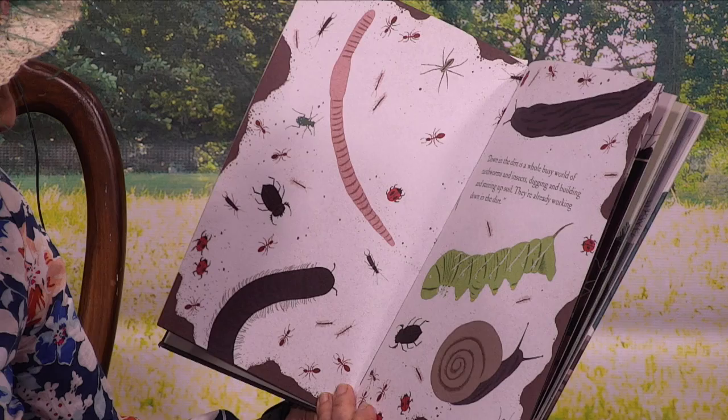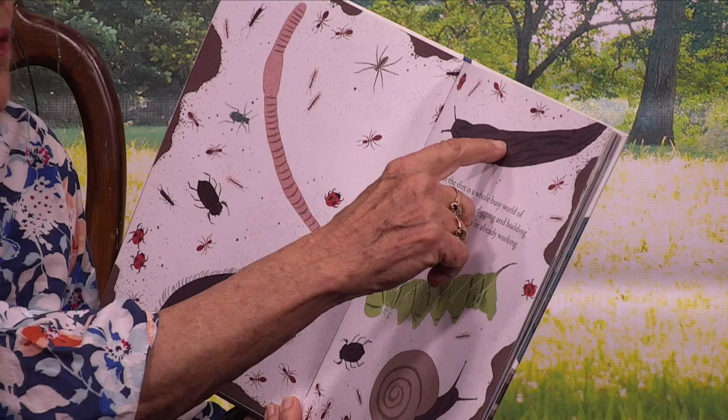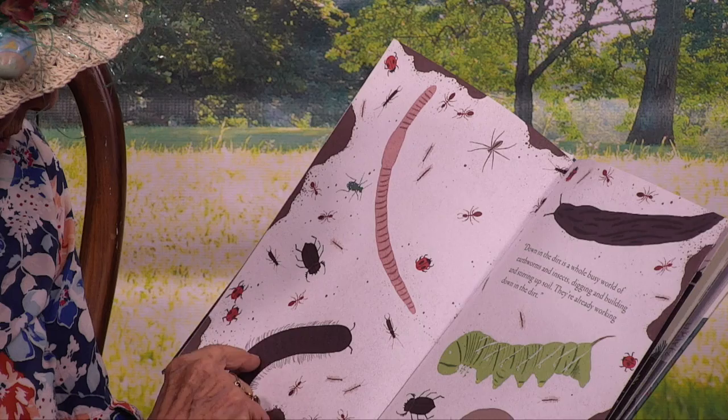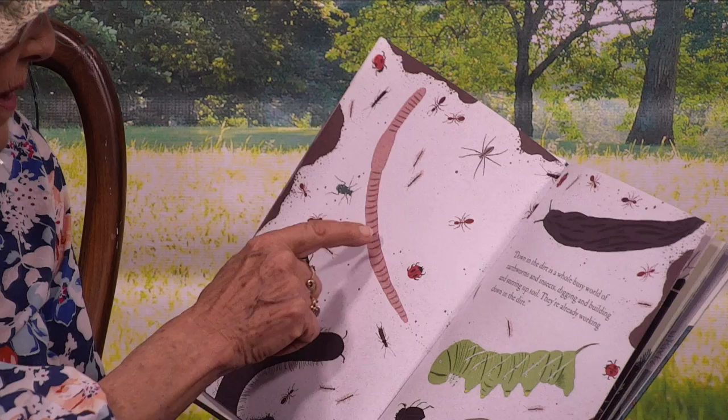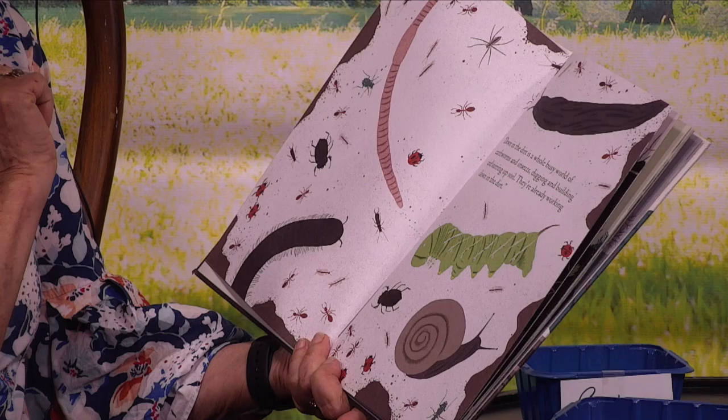This is a snail, one. This is a tomato worm, two. This is a slug, which is a snail without a shell, three. This is some kind of a fuzzy centipede with lots of legs, four. And this is a regular old fat pink earthworm, five. And then there are ants and beetles and a ladybug and lots of different kinds of bugs. This is an earwig with pinchers.